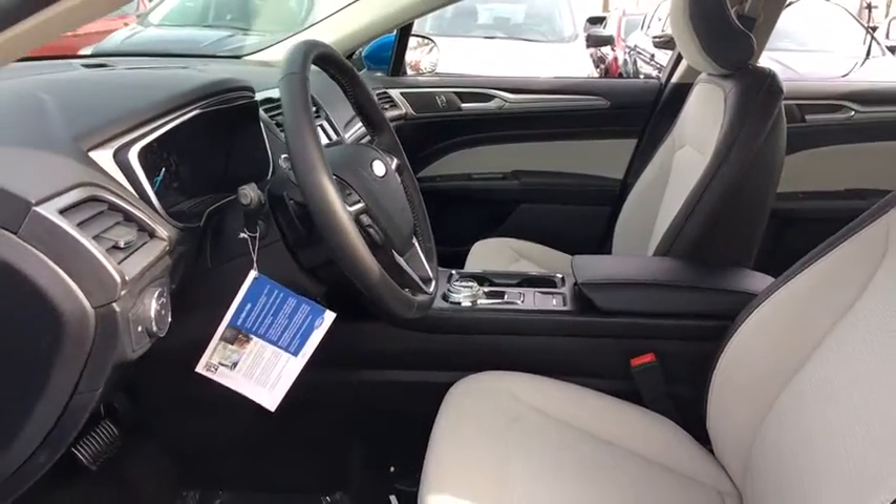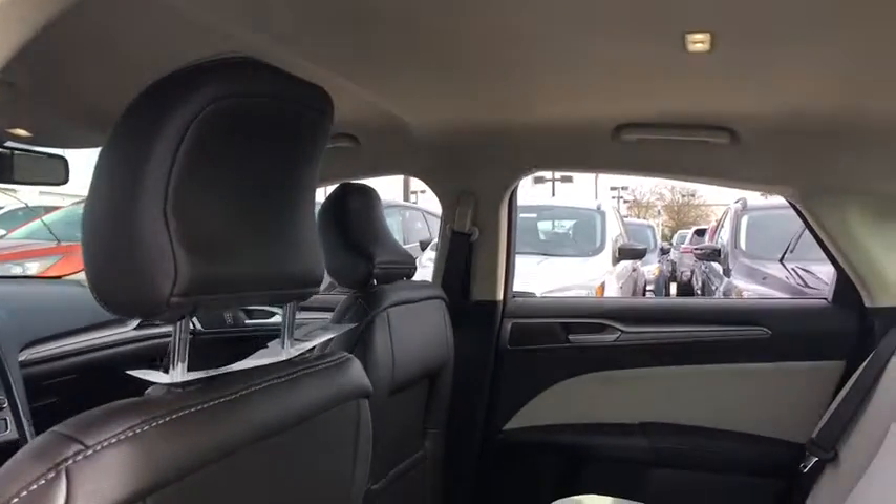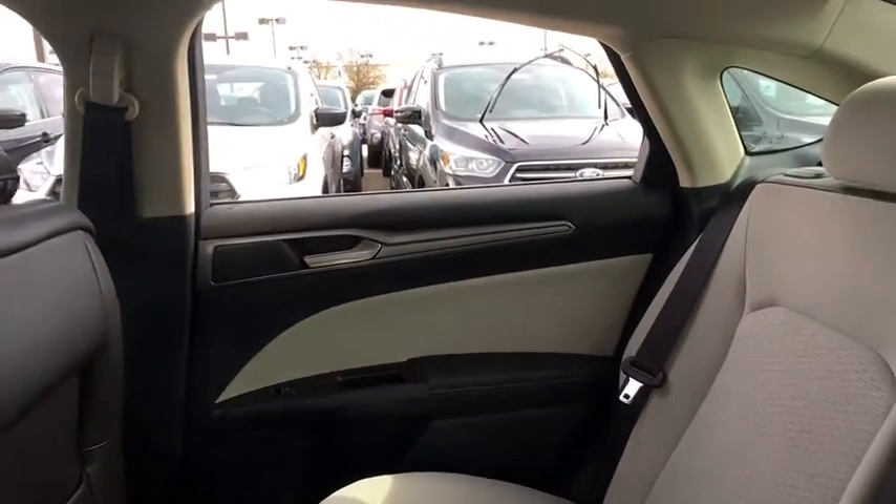Security system, compass, brake assist, tachometer, overhead console, panic alarm, remote keyless entry, power driver's seat, front bucket seats, tilt steering wheel.